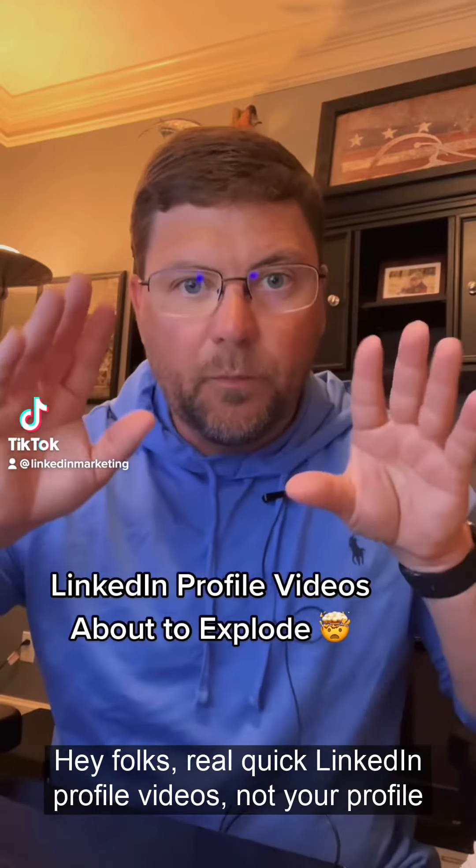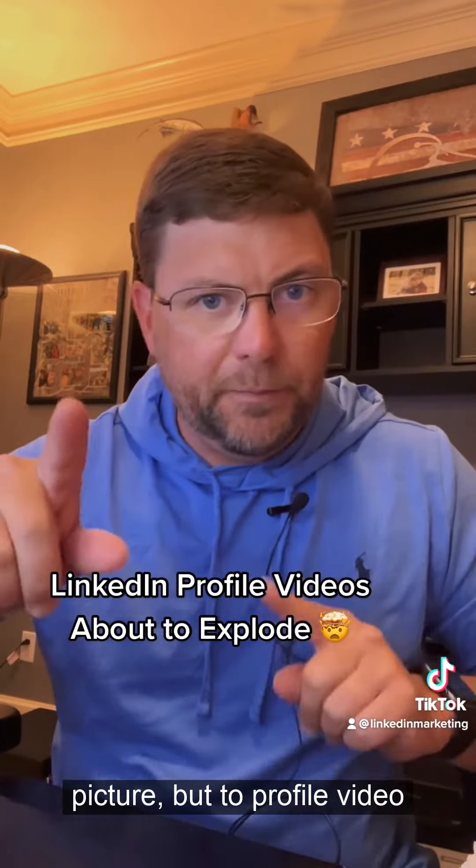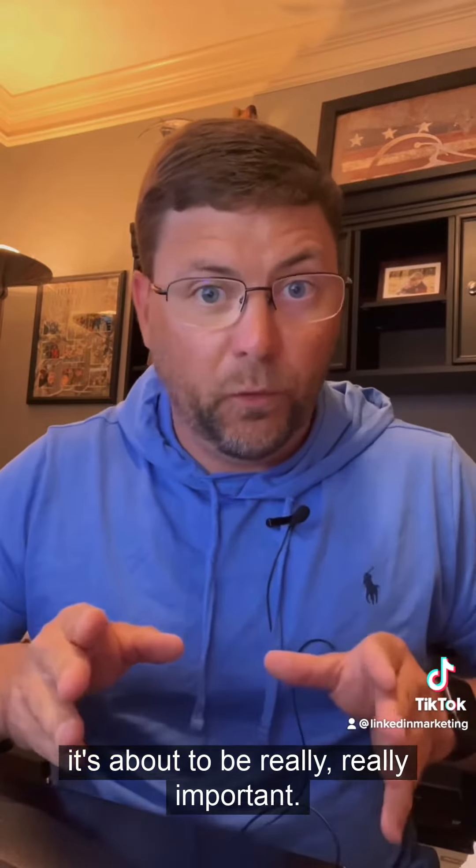Hey folks, real quick. LinkedIn profile videos — not your profile picture, but your profile video — it's about to be really, really important, and here's why.